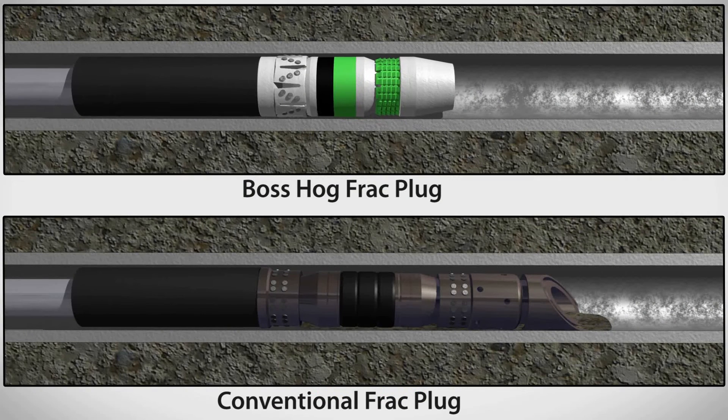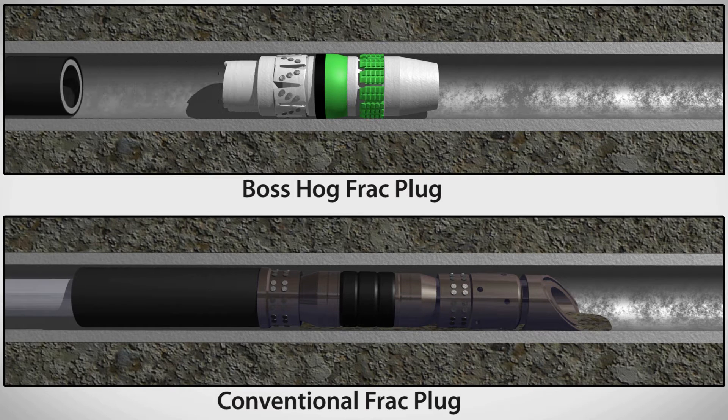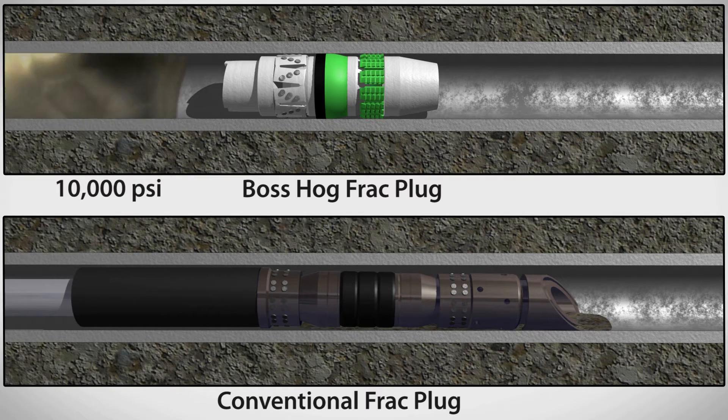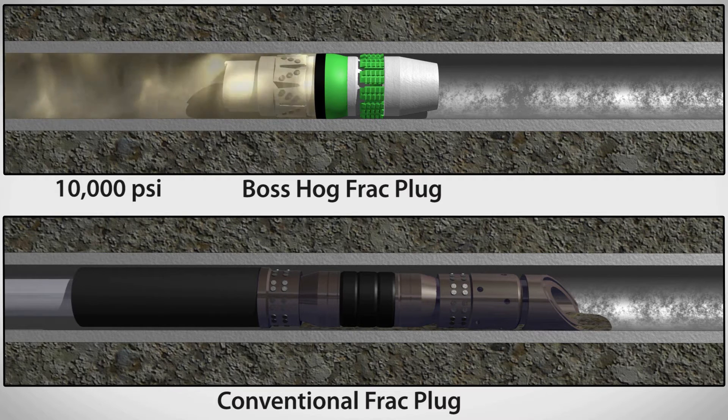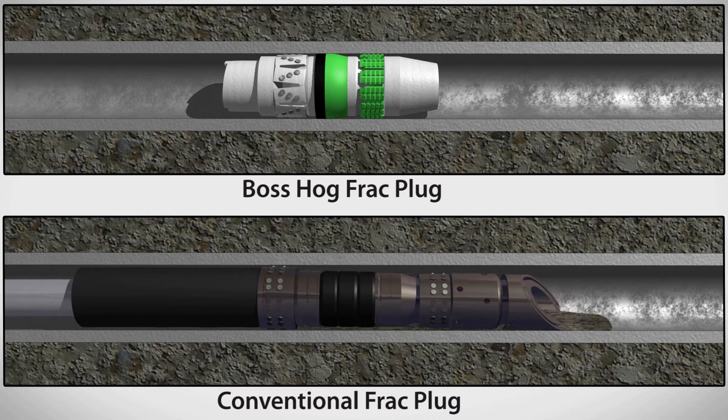During setting, the Boss Hog frack plug slips expand evenly to hold pressure without damaging the casing wall. The plug successfully isolates deeper zones as the stage is fractured.